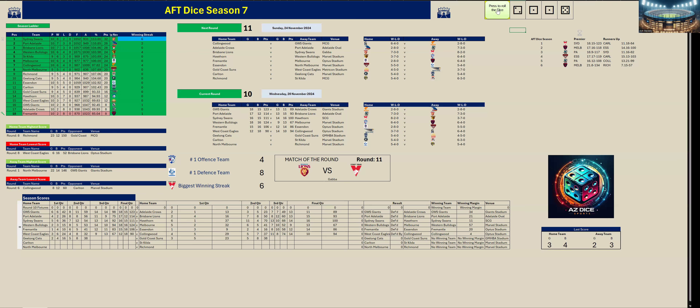Geelong are trying to get into the eight in this game. In the second quarter Geelong kicked three goals four to Gold Coast's two goals three. At half time it is 38-38 — level. Third quarter: Gold Coast are trying to get their fifth win for the season. Geelong kicked away with six goals one to Gold Coast's one goal one in that third quarter — almost 30 points the difference. Last quarter.